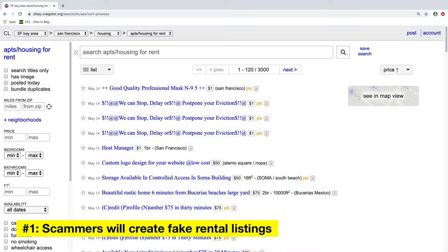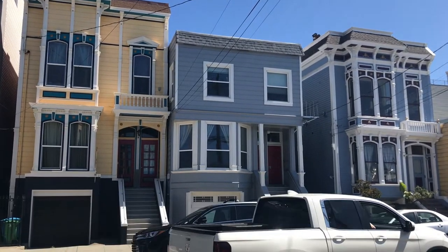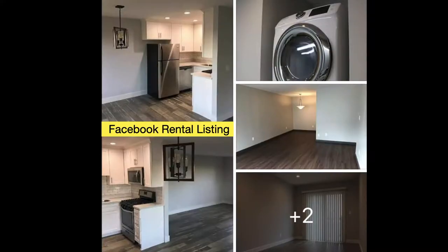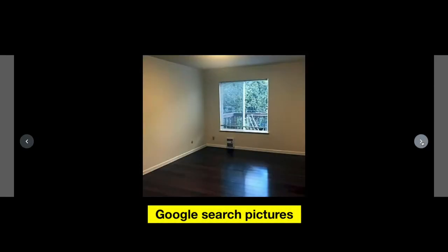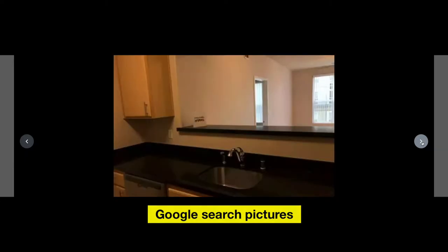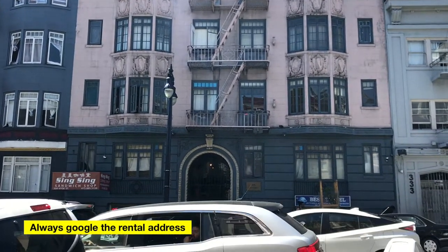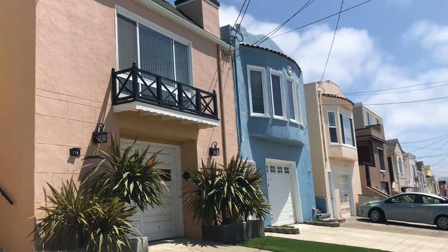Number one, scammers will create fake rental listings. They will steal addresses and photos from real rental listings and use them to create fake ones. Look at this rental listing I found in a Facebook housing group — it's a studio for rent in San Francisco near UCSF. The studio looks really nice and modern. So I googled the address provided and found different pictures online. Notice these pictures don't look anything like the pictures in the Facebook rental listing. The scammer created a fake rental listing using fake pictures. So the lesson is: always google the address. If what you see in your online search does not match what you see in the rental listing, it's usually a scam.